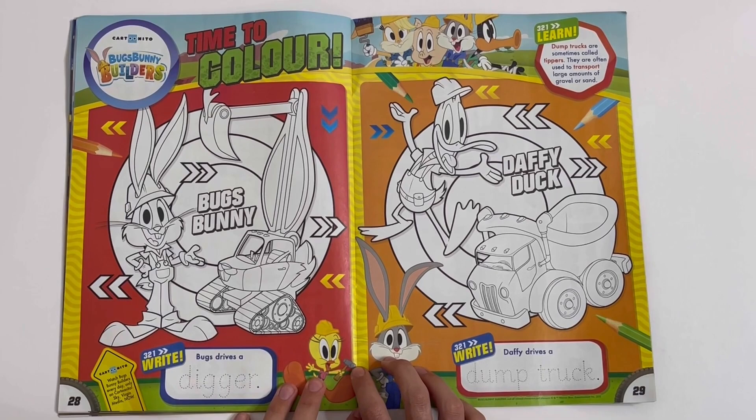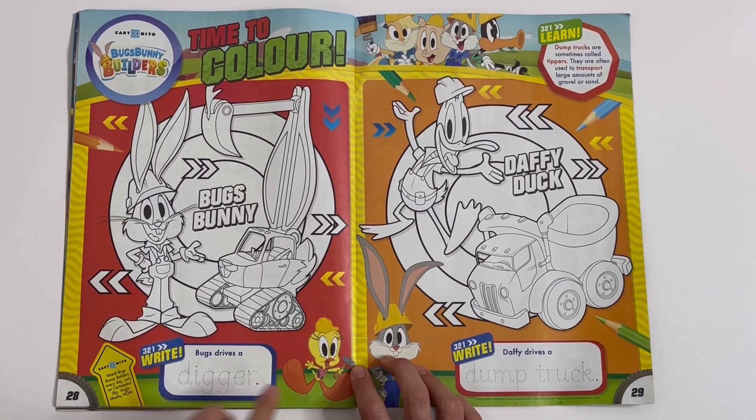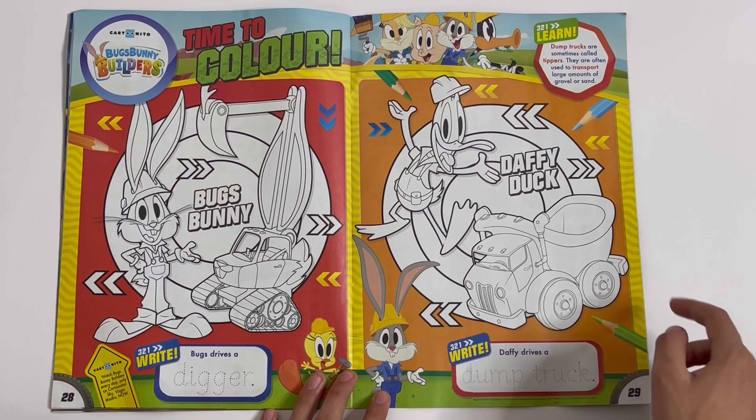Bugs Bunny Builders — Time to colour. You can colour Bugs Bunny, his name, the outside, and his vehicle. Bugs drives a digger. You have to trace this word. You can also colour Daffy Duck, his name, the background, or just this thing and the dump truck. Daffy drives a dump truck.